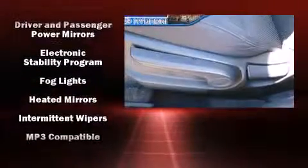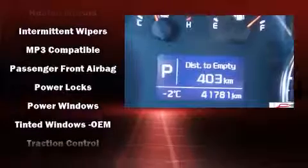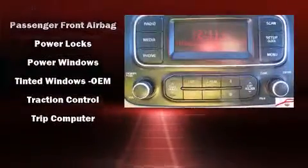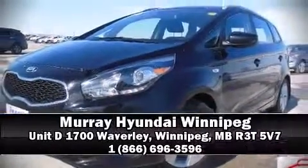With side curtain airbags supplementing the rest of the safety network, you can be assured that you and your passengers will experience top-tier protection. Our sales reps are extremely helpful and knowledgeable. Call now to schedule a test drive.